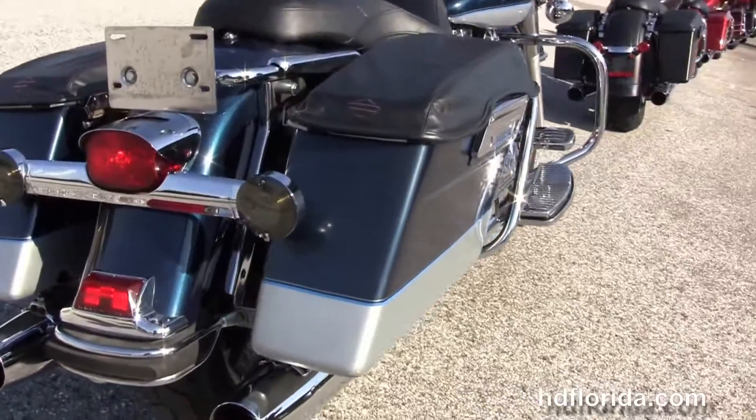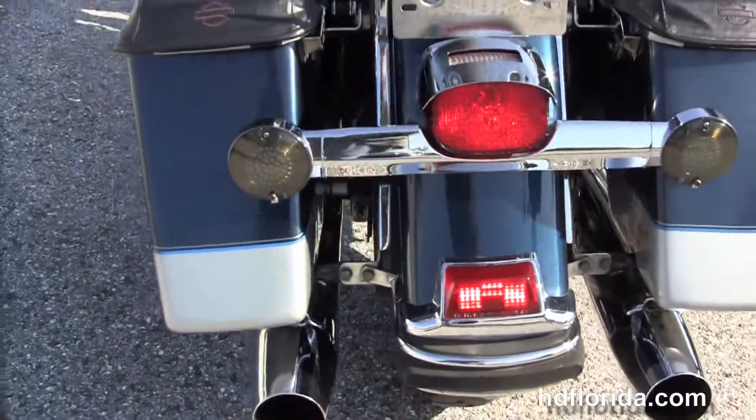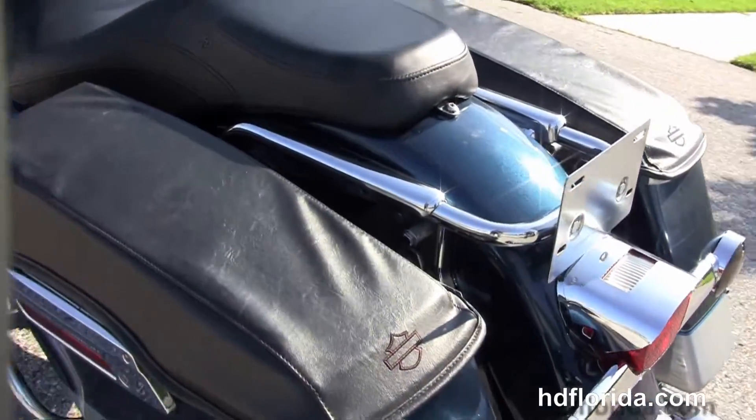We've got the upgraded true dual headers, chrome mufflers, chrome saddle bag guards, and the hard locking saddle bags with the additional saddle bag lid protectors on them.